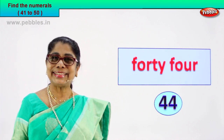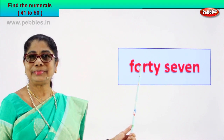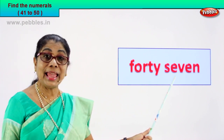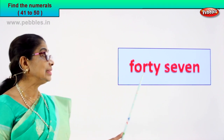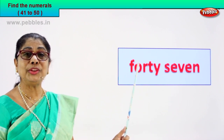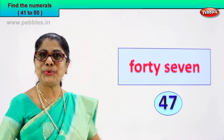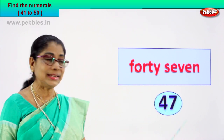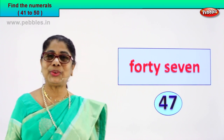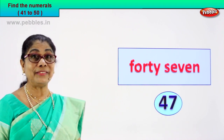Shall we go to the next number name? Read aloud and find the numeral. Look what we have here. F-O-R-T-Y — forty. S-E-V-E-N — seven. Forty-seven. How will you write the numeral? Forty-seven is written as four and seven. Very good. So you learnt to recognise the numeral and wrote the numeral — four and seven, forty-seven.